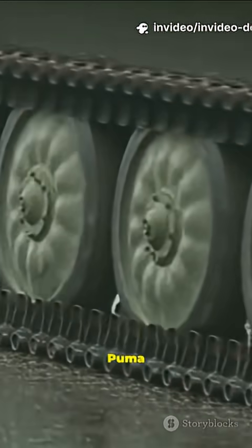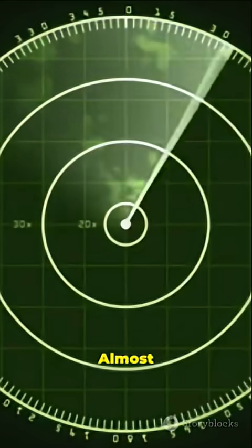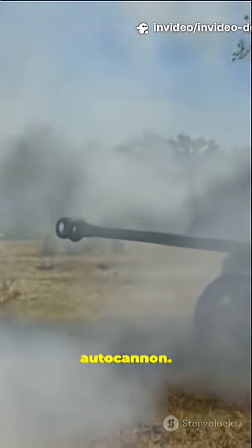Check out the Puma Infantry Fighting Vehicle. It's agile and highly maneuverable on the battlefield, almost invisible to radar thanks to stealth design. It packs a punch with a 30mm autocannon.